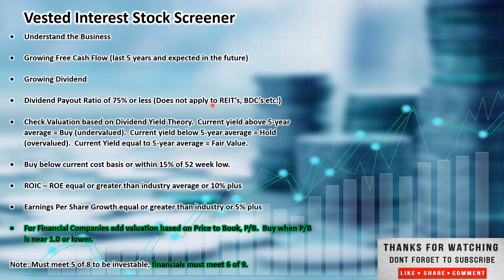This does not apply to companies like REITs, who are required to pay 90% or more of their free cash flow by law, or business development companies (BDCs) and limited partnerships, which typically pay more as well. We check valuation based on dividend yield theory. Buy below current cost basis — that's if it's already in my portfolio — or within 15% of a 52-week low. I'll do a discounted cash flow analysis on a company I want to add to my portfolio and wait until it's within 15% of a 52-week low to start a position. Return on invested capital or return on equity: looking for 10% or better, or in line with its industry average or greater. Earnings per share growth: I like 5% or better. For financial companies like banks, I use price to book — 1 being fair value, under 1 undervalued, over 1 overvalued.